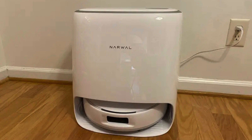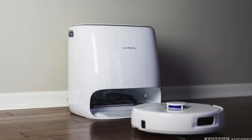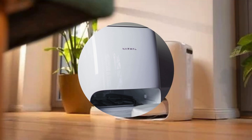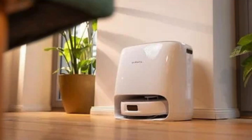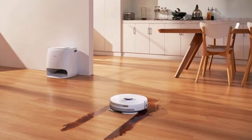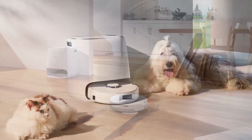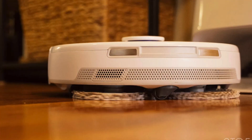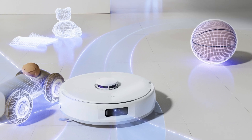It also excels in edge and corner cleaning, with its side brushes reaching right up to the room's borders, an area where many other robovacs fall short. When it comes to object avoidance, the Frio X-Ultra reliably dodges pets and other obstacles, though like most robovacs it struggles with cables. Its mopping feature, while not as remarkable as its vacuuming, is still effective, handling spills well, though the mop pads can't reach room edges. It does dock frequently for mop cleaning, which slightly lengthens the cleaning process.